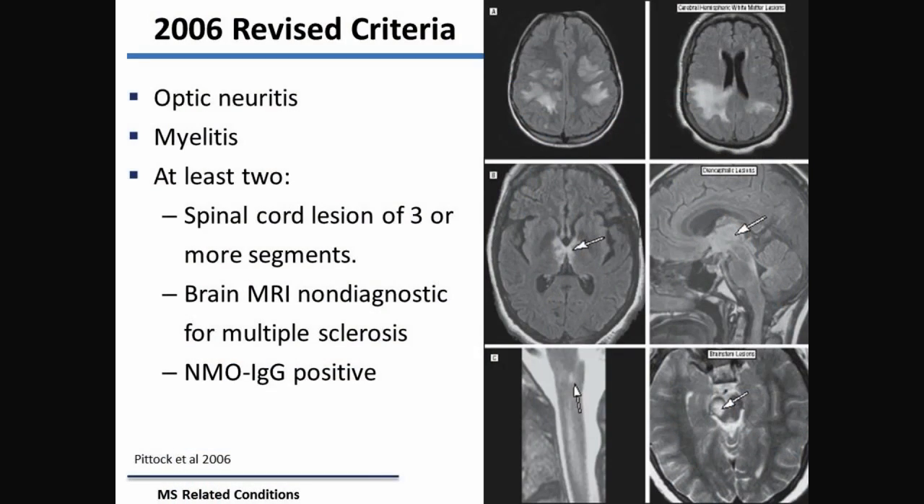Before, we didn't think that you could have brain lesions with NMO, but because of the new marker identified in 2004, we can now say that brain lesions are very common in NMO. This is the criteria we have now that incorporates a lot of this knowledge.